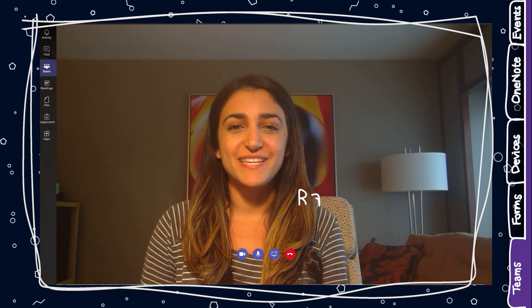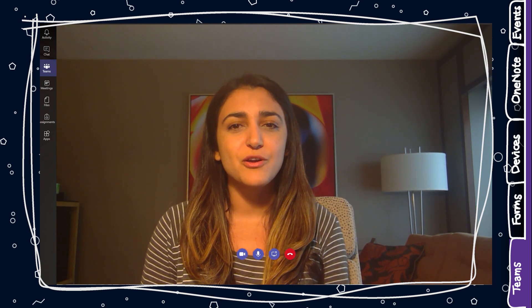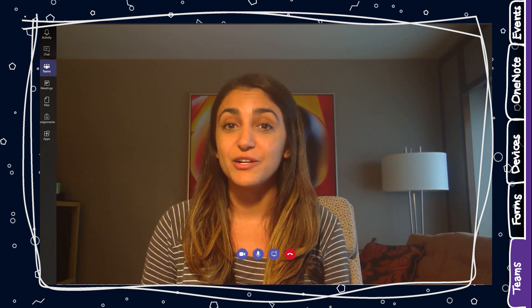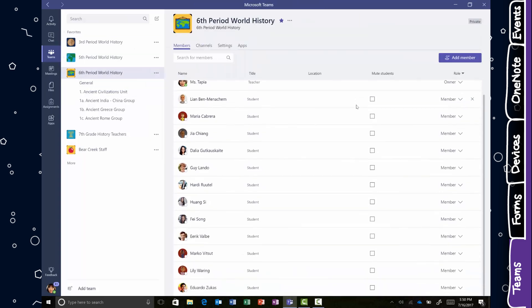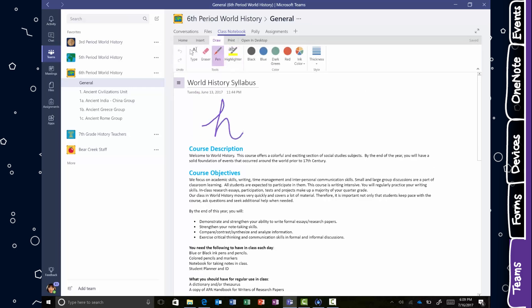We've introduced new updates in Microsoft Teams that save educators time and help simplify everyday logistics so they can focus on creating a more connected and collaborative classroom experience. These Teams updates in Office 365 for Education include integration with School Data Sync, which automatically populates classes with student rosters connected to the school information system. OneNote Class Notebooks are also built into every class, so teachers can organize interactive lessons and deliver personalized learning right within Teams.